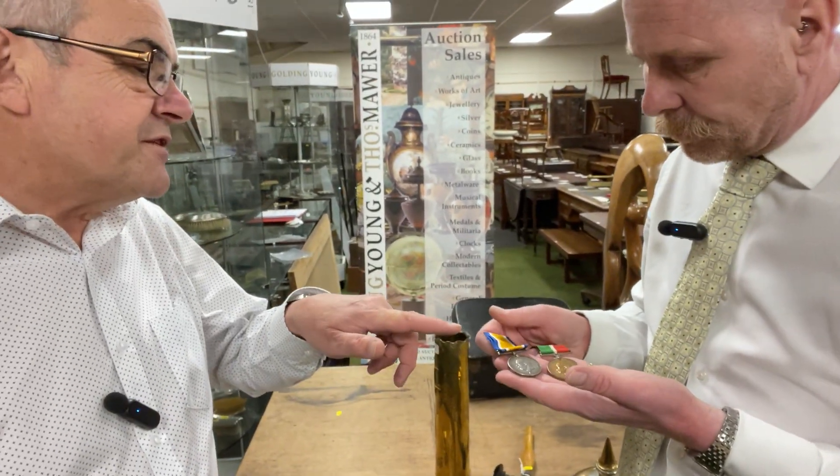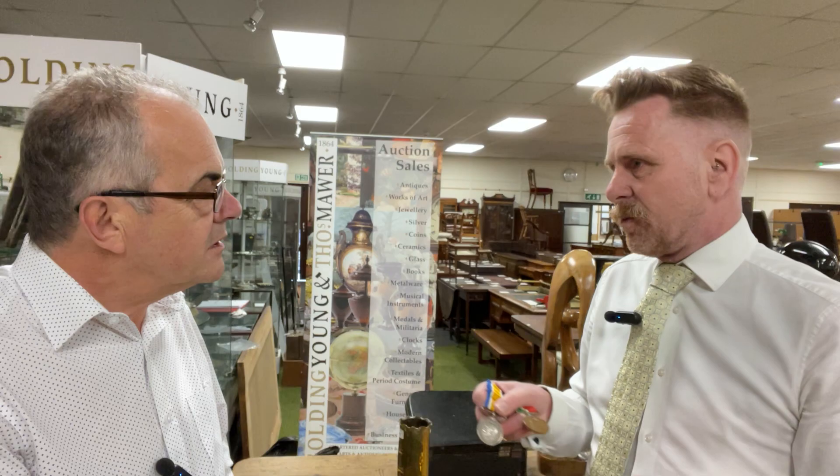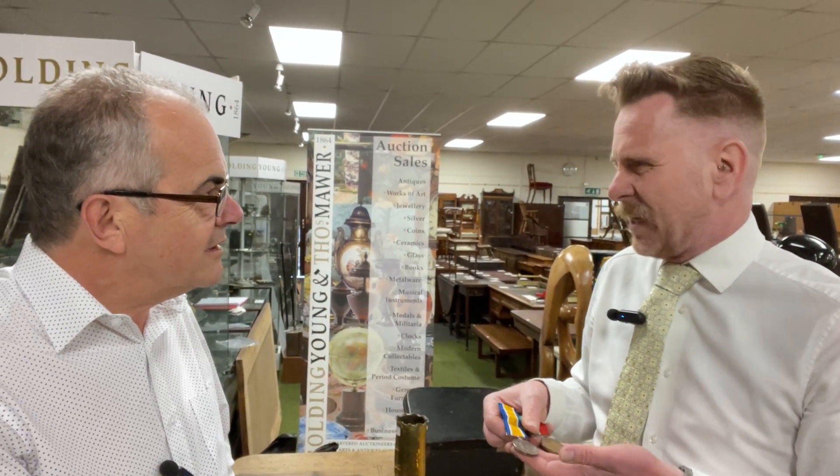The good thing about World War I medals is that they are always marked to the recipient. So if you're doing military research, they're a great thing to have — you can expand your knowledge of where, when, and what the soldier, sailor, or whoever was doing. It's always good to have the medal ribbon, though you can get replacement ribbons without any problems, so they're not essential.